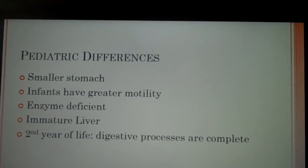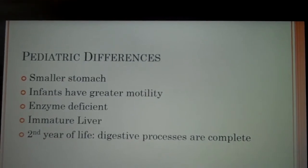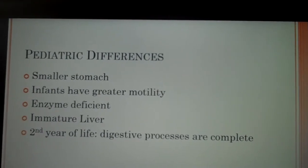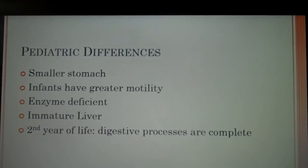Stomach capacity at different age groups: at 30 days old an infant can hold about 90 mLs in their stomach. A one-year-old about 360 mLs. A two-year-old about 500 mLs, and an adult two to three liters.